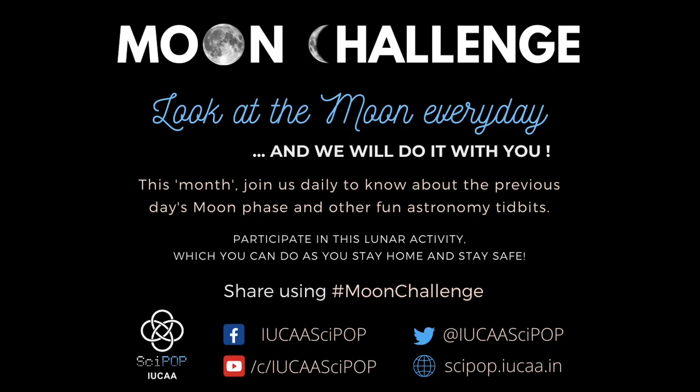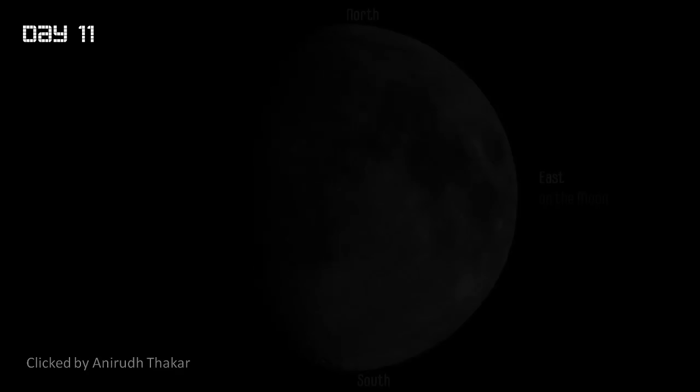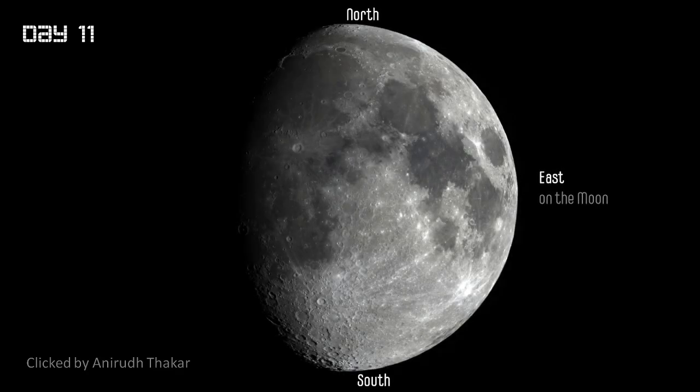Here we are with another exciting day as we observe the moon together in the moon challenge. Today we are talking about Day 11. We have a quickly growing gibbous moon in its waxing phase, glowing with 80% of its face illuminated by sunlight. As promised, we are sharing the day's moon with you, and our friend Anirudh is clicking pictures with his telescope, so we'll get some high-resolution treats in today's image.